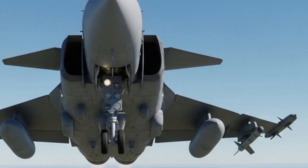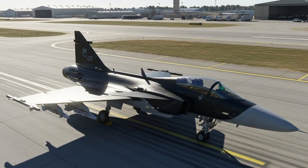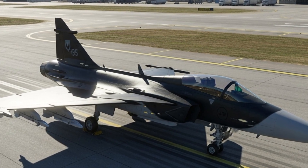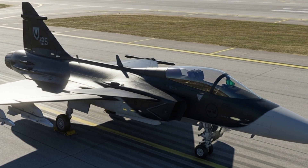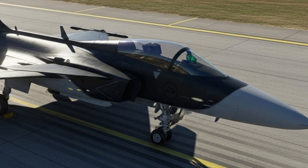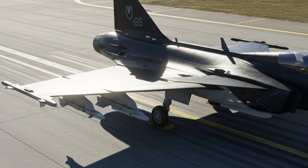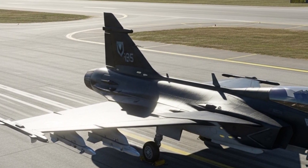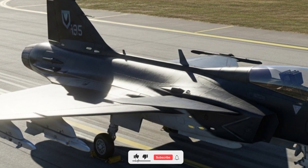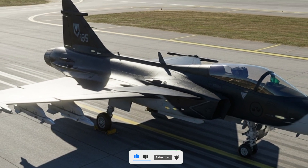The Gripen has a long and respected history that started back in the late 1980s when Sweden wanted a fighter that could perform multiple roles — air defense, ground attack, and reconnaissance — all in one aircraft. Over the years, it has evolved through various versions, with the latest Gripen E, also known as Gripen 2025, being the most advanced yet. Unlike many of its rivals that rely on size and power, the Gripen relies on smart systems, efficiency, and adaptability. That's why many countries prefer it over more expensive jets like the F-35 or Eurofighter Typhoon.